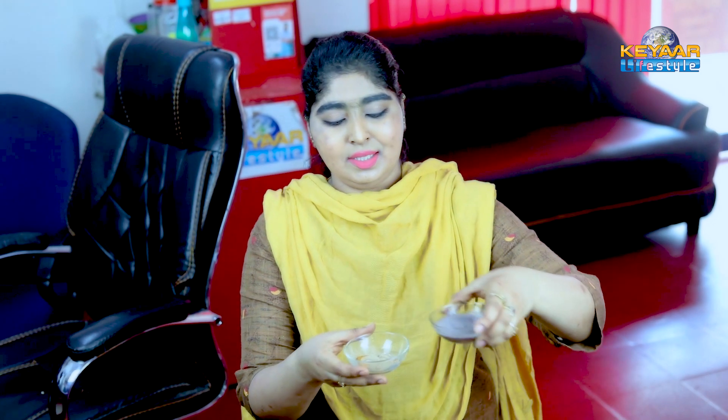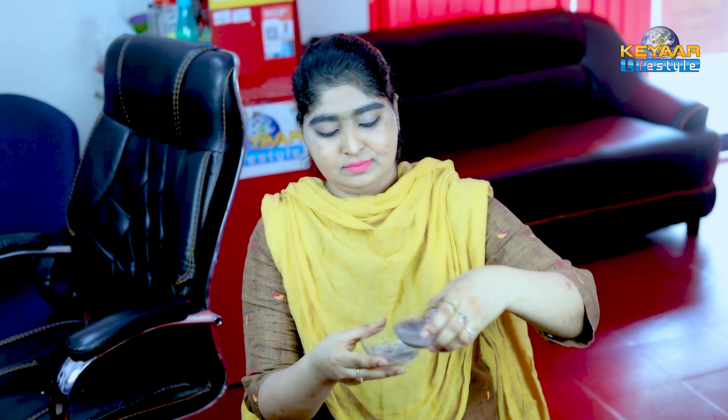Next, we will add the paste. Now we will mix in the face pack. Now we will cover the face pack.